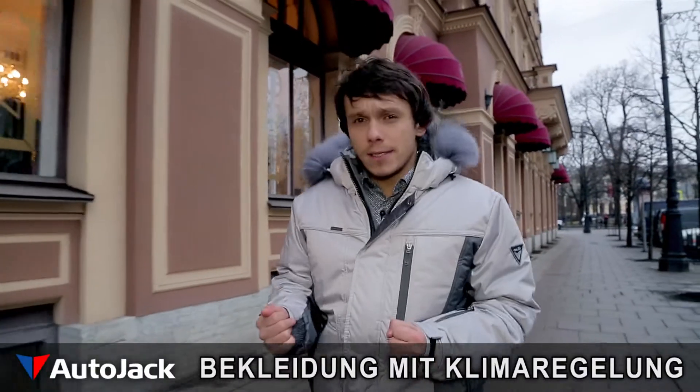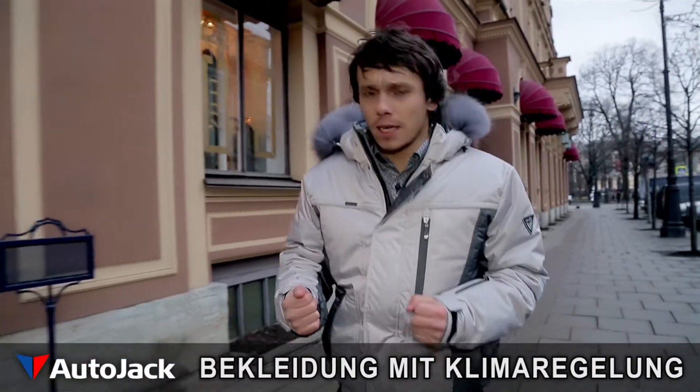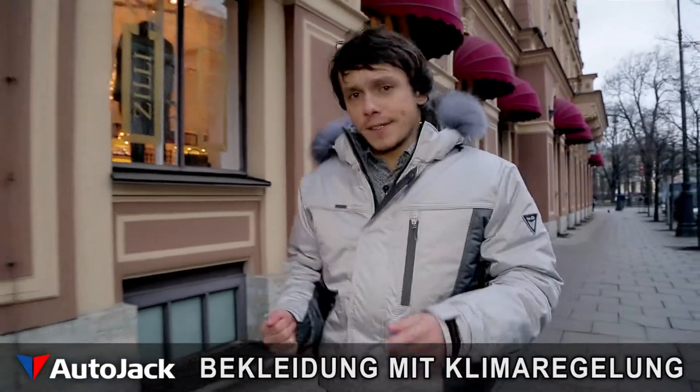So, if it is smart clothes you are after, look no further than AutoJack. It is how you feel on the inside that counts.